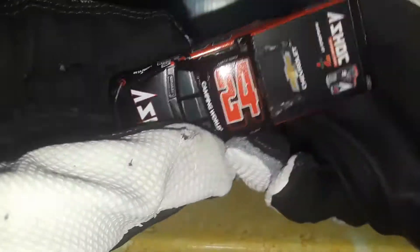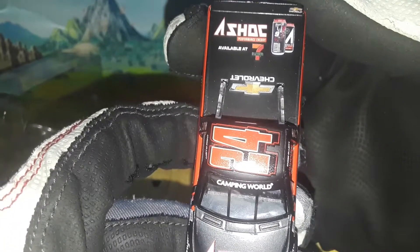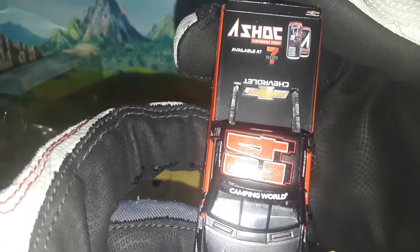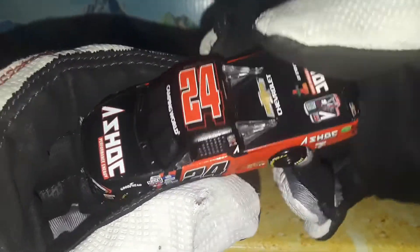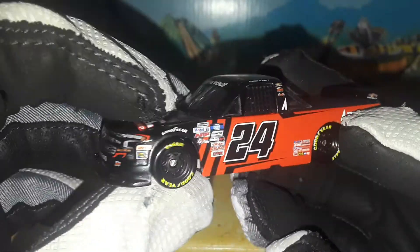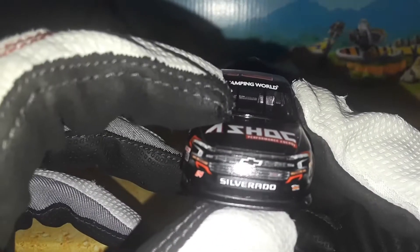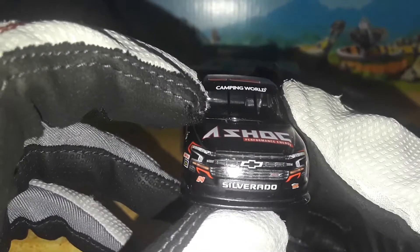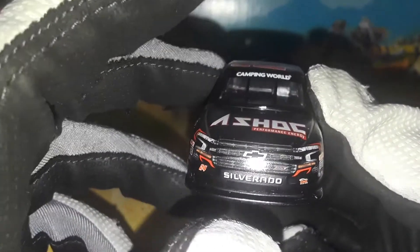You got A-Shock Performance Energy Silverado Chevrolet RST number 24, and Chevrolet right there on the spoiler. There's a Chase Elliott Championship commemorative can for A-Shock being sold at 7-Eleven. Flip it back over — Chevrolet. No sponsor on the roof; all you have is the brake light and the number 24. For this paint scheme, it is like the Cup car — the Cup Series race car — and we're going to review the paint scheme since I never got to review that diecast. Usually this A-Shock black and red template comes with the outline on the headlights, no matter what series you're running.